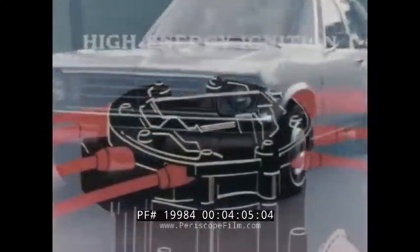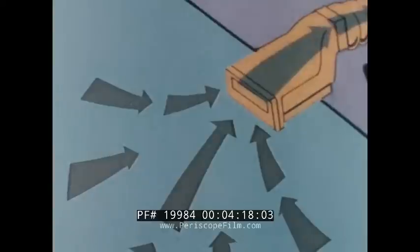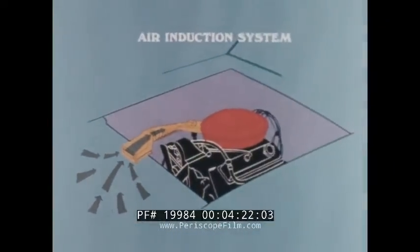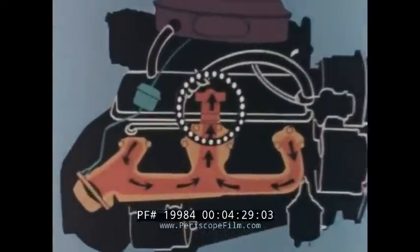For example, a new high-energy ignition system requires less maintenance than conventional ignition systems and contributes to better engine starting and operating characteristics and longer spark plug life. On all V8 and most six-cylinder engines, a new air induction system now conducts outside air to the carburetor for better engine performance, and an early fuel evaporation system contributes to smoother engine warm-ups.